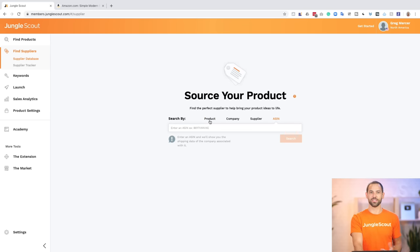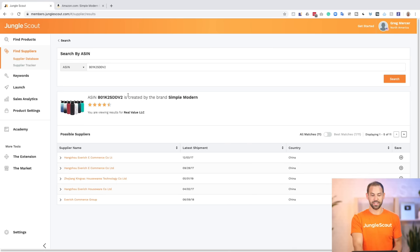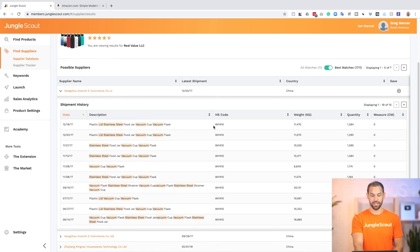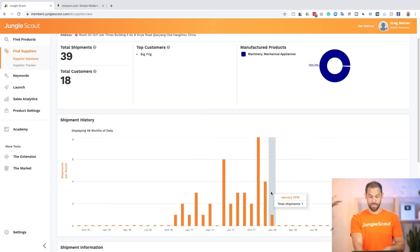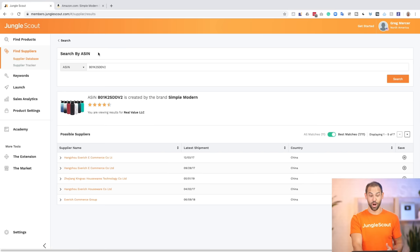Some of you guys may be familiar with the supplier database — we've had this for a few months, but this is the world premiere of the ASIN search. I'm going to paste that in there, and right away Jungle Scout is telling me the brand that creates it and the legal entity that owns this brand. If I scroll down and start looking at the factories, I can see the different shipments, filter by keyword, see how often this company is placing shipments, how big they are, and more importantly who their actual supplier is. It looks like they actually stopped using one supplier at the beginning of last year, but scrolling down I'm sure I can find the suppliers they're using now.